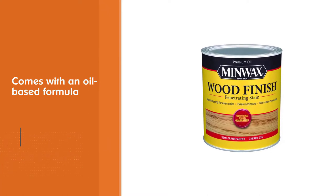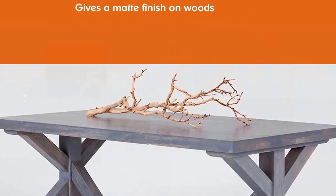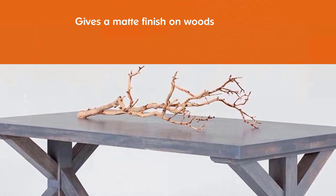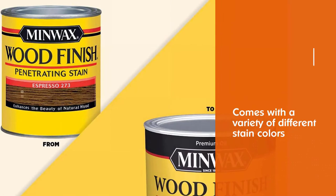This budget-friendly option also gives you a variety of different stain colors. Compared to other brands, this product does provide a lighter stain, therefore more coats may be necessary.